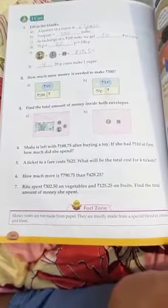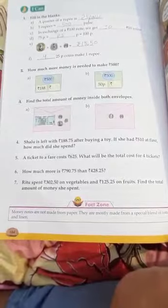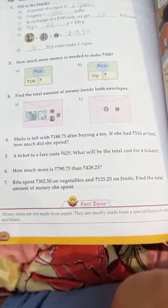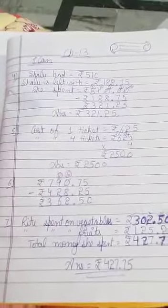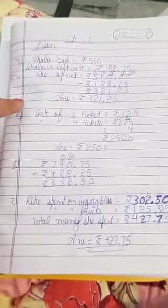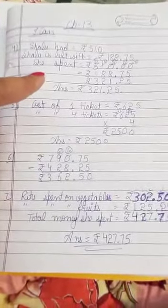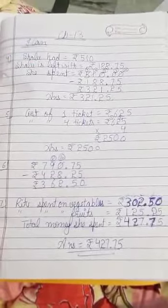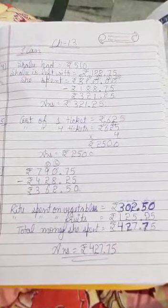The fourth sum is: Shalu is left with Rs. 188.75 after buying a toy. If she had Rs. 510 at first, how much did she spend? From this statement, Shalu had Rs. 510 and she is left with Rs. 188.75. So, how much did she spend?